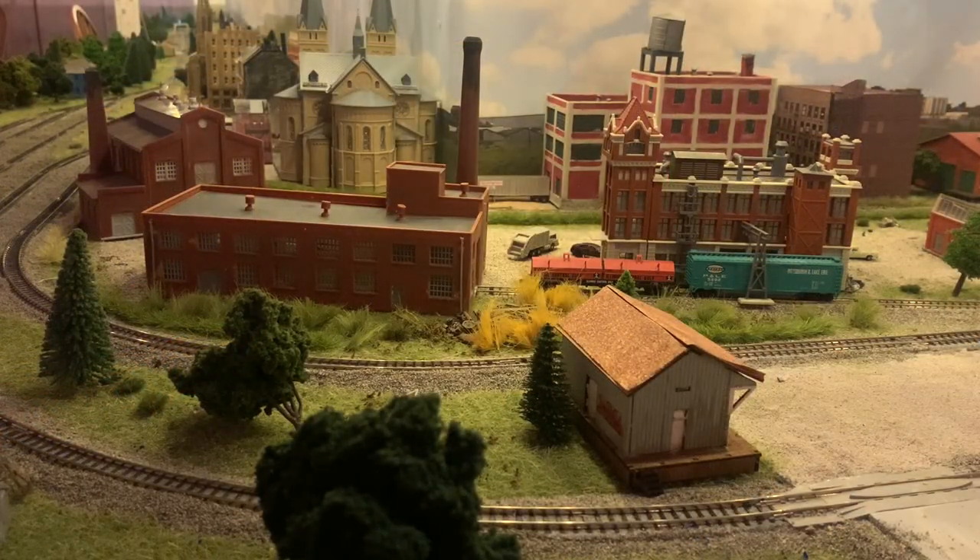Here we are in East St. Louis. I'm going to be the first to admit that East St. Louis is not at all prototypical. If you look at what the actual industries were in the East St. Louis area, there would have been Monsanto Chemical, the coal docks, grain elevators, and large warehouses — those would have been the industries that dominated. I, however, have a lot of factory buildings, that sort of thing. I was trying to convey the spirit of East St. Louis, not the actual historical reality of East St. Louis.